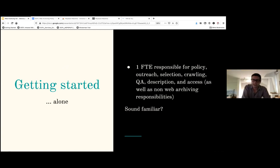I got started on this all on my own, which might be familiar to you since we're all stretched very thin. While it was great to have complete control, it wasn't a sustainable way of doing things — one full-time employee responsible for policy, outreach, selection, crawling, quality assurance, description, and access, as well as everything else, isn't great. After three years of doing it myself, something had to give. To grow the web archiving program, we decided to develop internal training materials to build a new team.